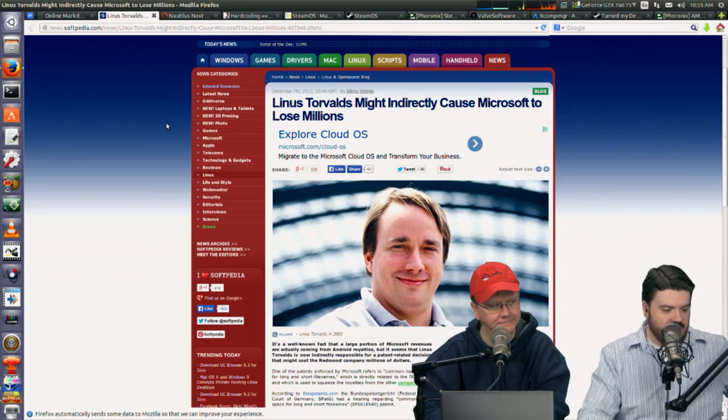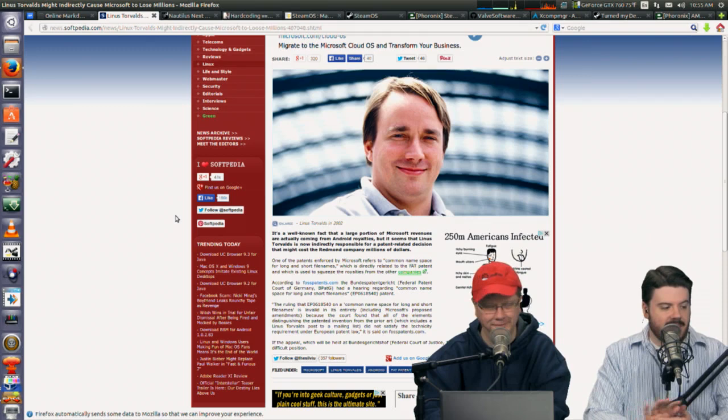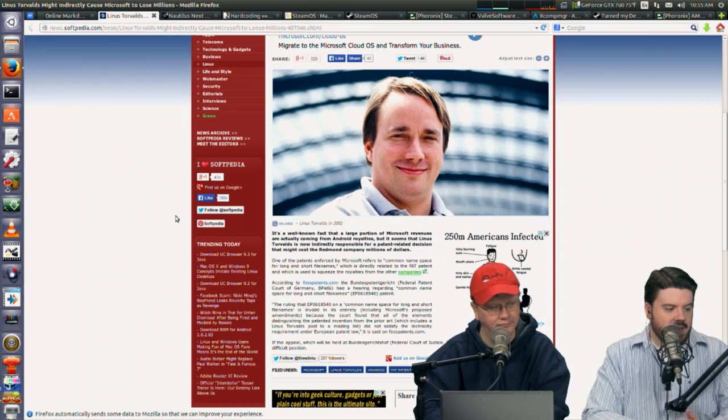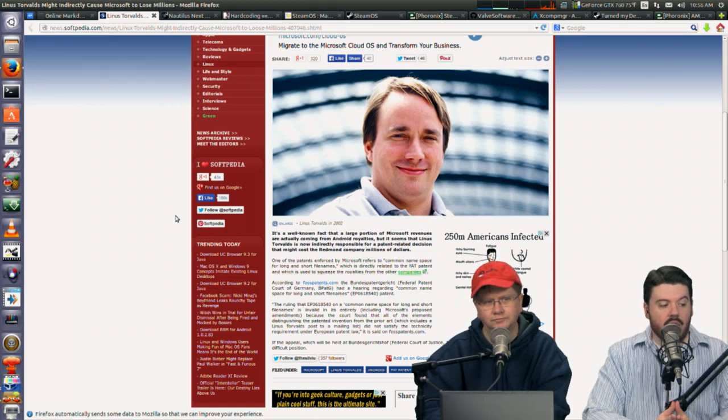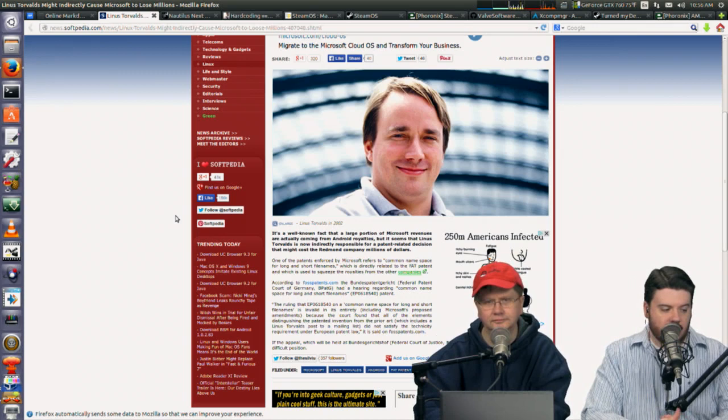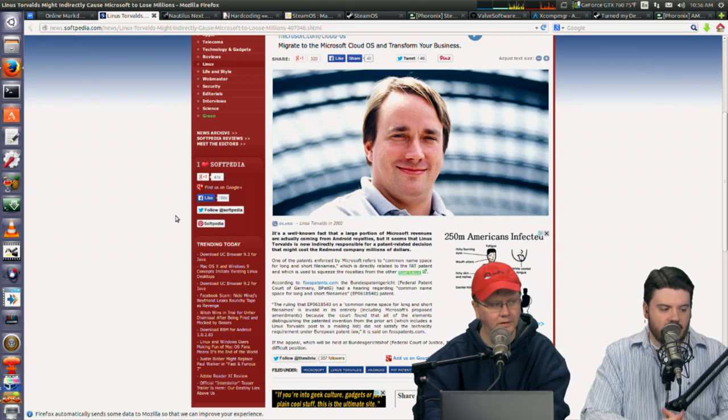This next story everybody's loving. Linus Torvalds may indirectly cause Microsoft to lose millions. This is about the FAT file system patent — the common namespace for long and short file names — that Microsoft has been going after Android device makers and camera makers for. There was a ruling from FossPatents.com that patent EP0618540, the common namespace for short file names, is invalid in its entirety, including Microsoft's proposed amendments, because all elements distinguishing the patented invention from prior art — which includes Linus Torvalds' post in a mailing list — did not satisfy the technical requirements under European patent law.